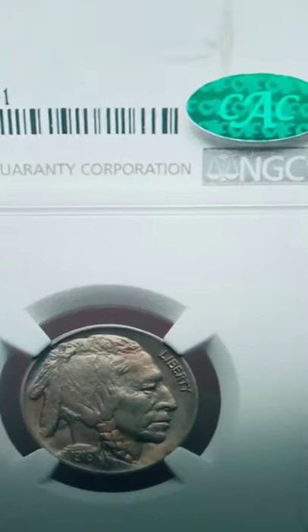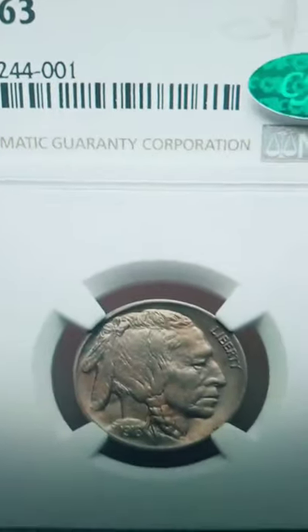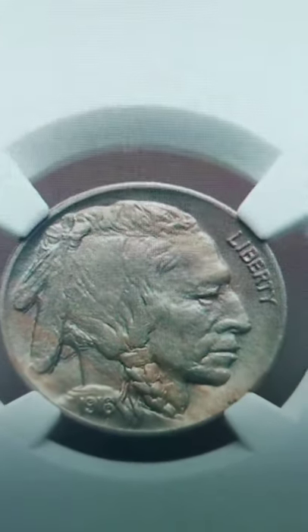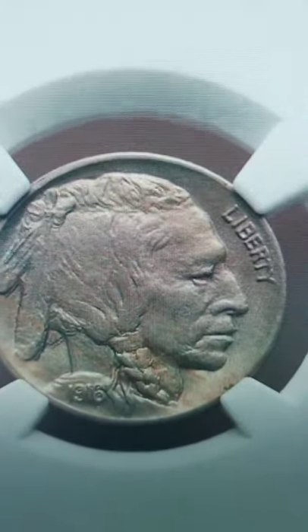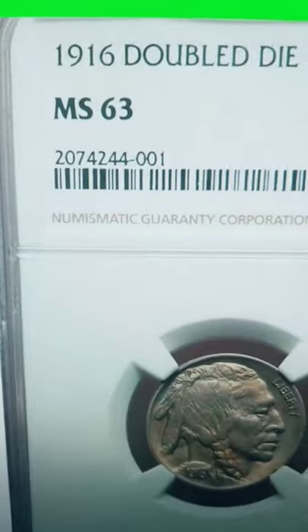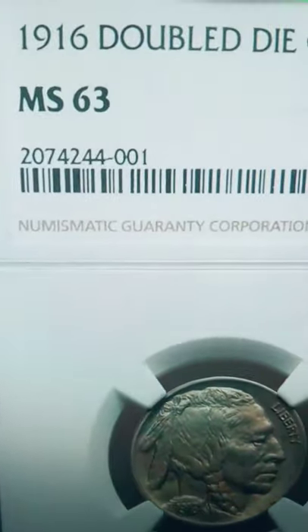This coin is authenticated by NGC, a coin grading company, and it is graded at mint state 63. The coin grading scale only goes up to 70, with 70 being the best condition. So it's a double die obverse with a very high grade, meaning it is in excellent condition. There's not many of these out there that exist in that condition — that's why it sold for over $105,000.